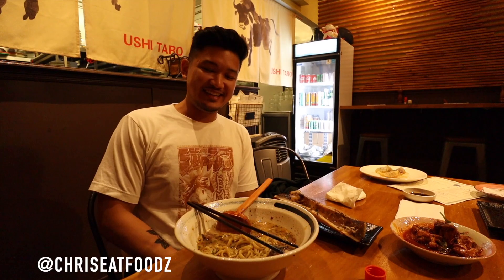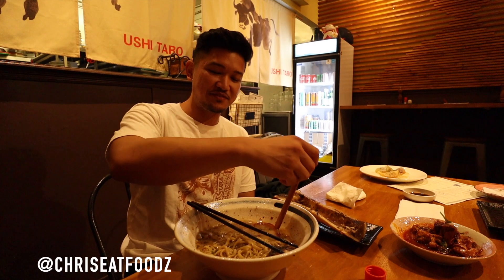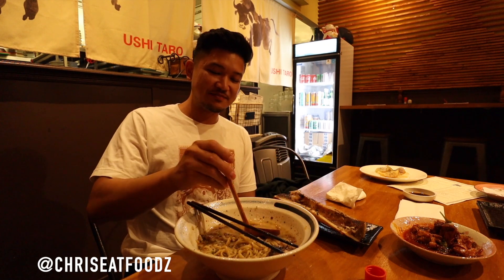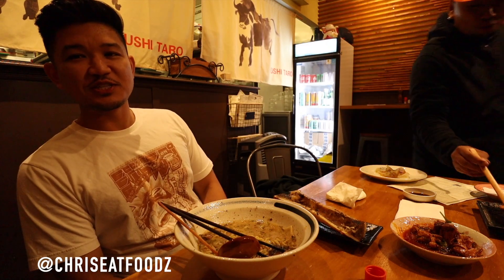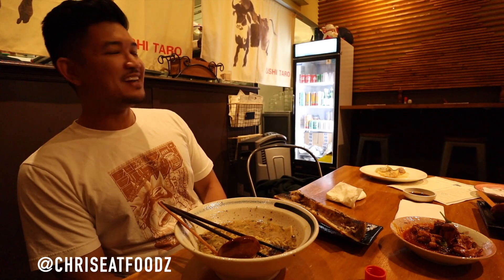It's Ushitaro. God damn, this place is beefy. That's beef — ridiculous. I need to stop. See you guys next time. Bye.